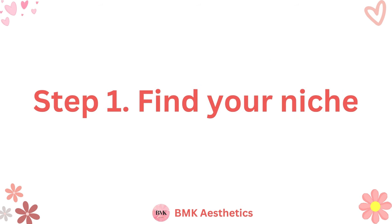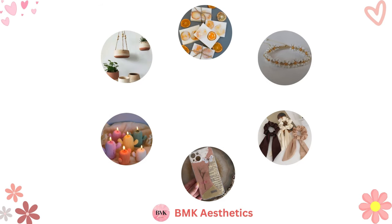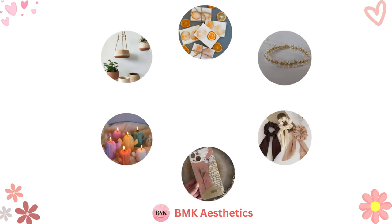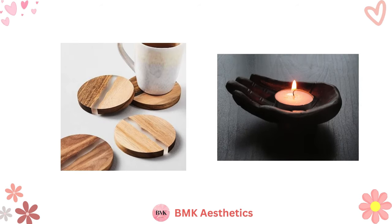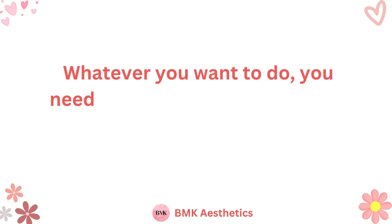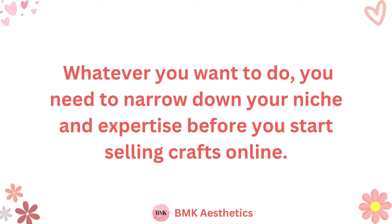Step 1: Find Your Niche. The first step to selling crafts online is determining your niche. There are lots of people selling crafts online, so what do you offer that separates your store from the competition? Figure out what type of crafts you want to make and sell before you do anything else. Maybe you like to make jewelry or carved wooden pieces, or you might be a metal worker. Whatever you want to do, you need to narrow down your niche and expertise before you start selling crafts online.